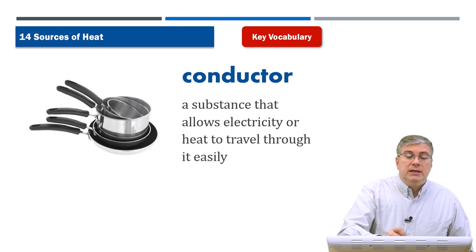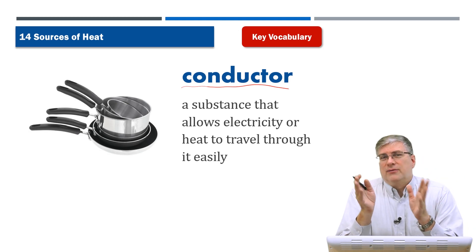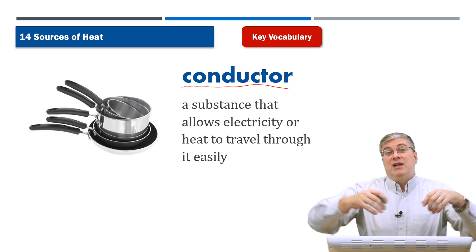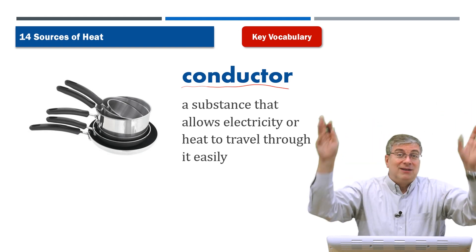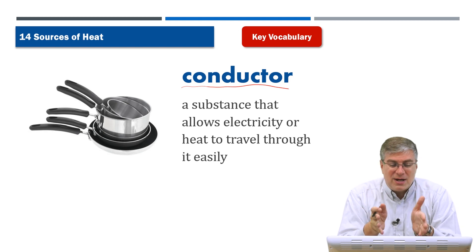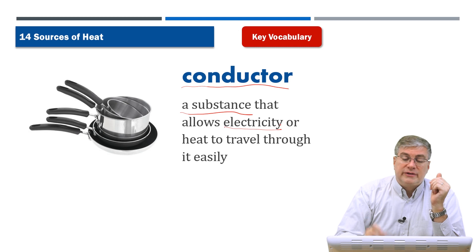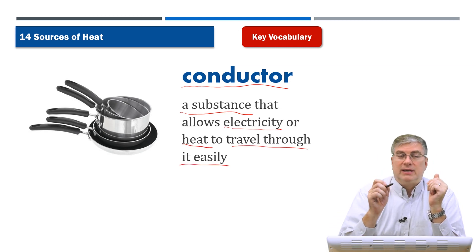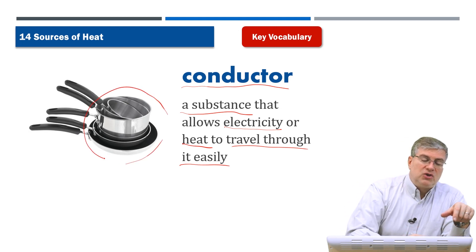Next we have conductor. The word conductor means different things in different situations. If you go to a concert, you see a person standing in front of all the musicians waving their hands — that is a conductor. But the conductor we're talking about here is a substance or material that allows electricity or heat to travel through it easily. Looking at the picture, we can see a bunch of pots and pans.